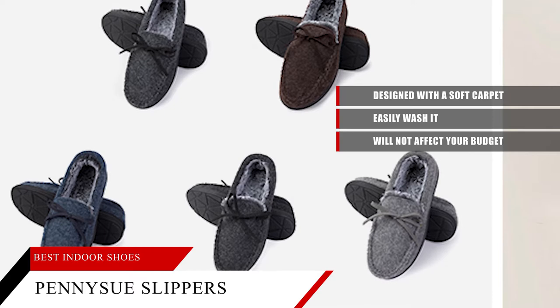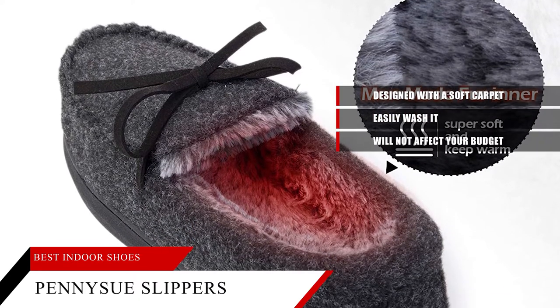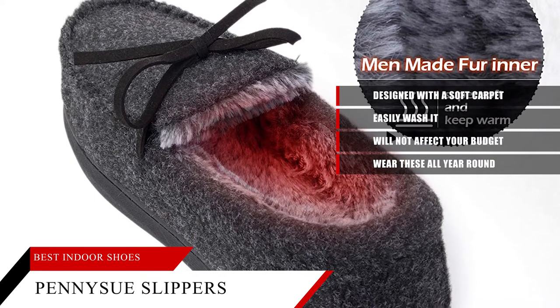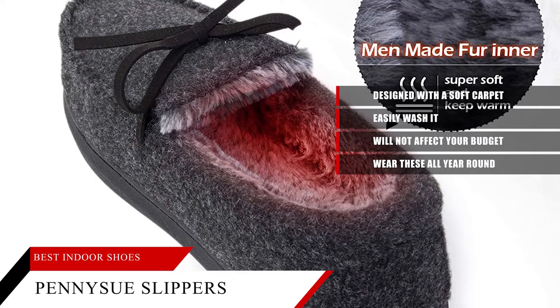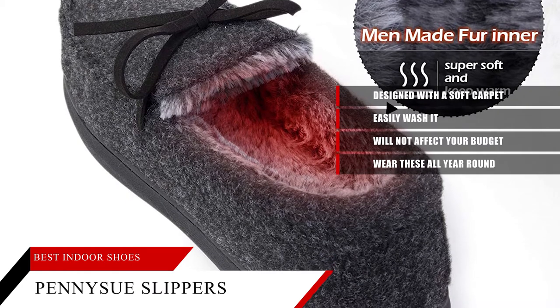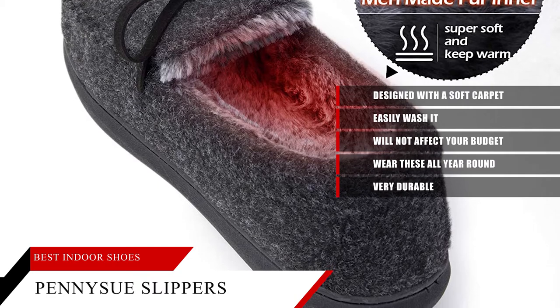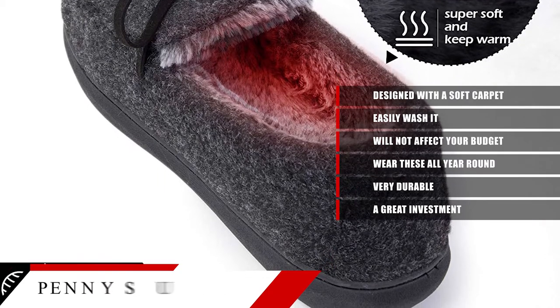These slippers are of the finest quality, and you can tell that from the moment you step into them. You can wear these all year round, as they keep a decent amount of warmth in them. The one thing I love about these slippers is that they are very durable. You can wear them in almost any condition, and they'll only get better with age, which means they make a great investment.